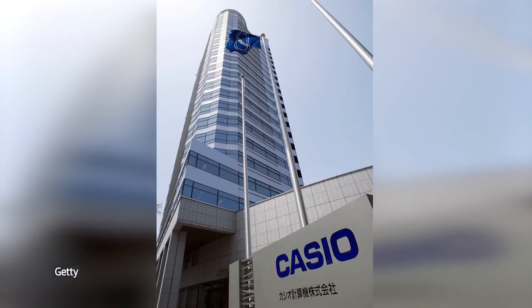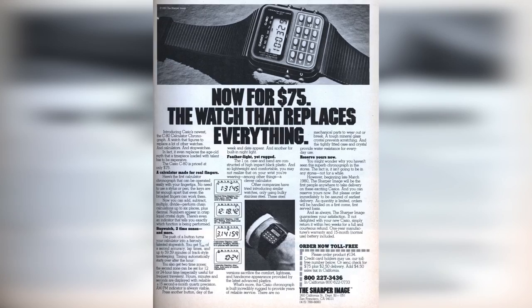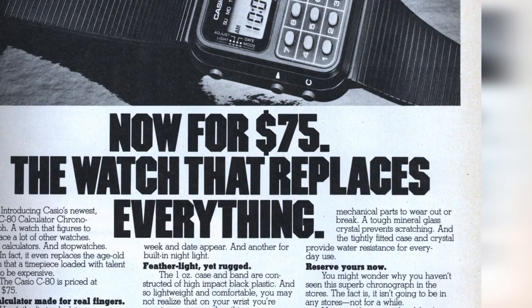We all know that wearable technology isn't really a new concept. You just need to speak to the guys from Casio, because they've been doing it since the 80s. Casio released the C80 in 1980 and it was an instant hit, not least because it was very reasonably priced. Later models added more features.